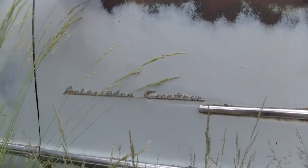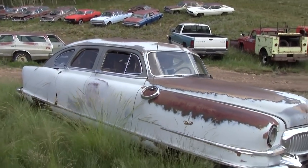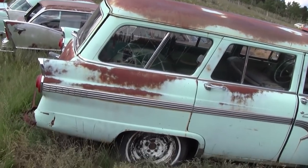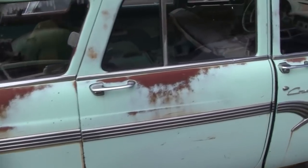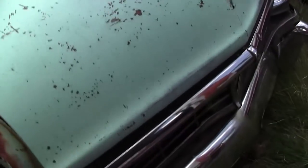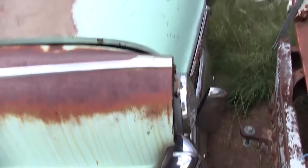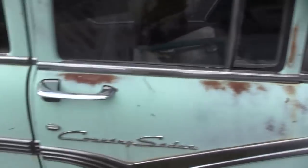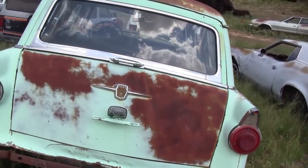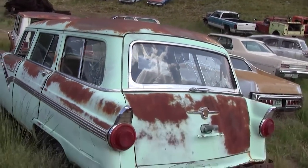Ambassador Custom. Well, here's a Ford Station Wagon — four-door Country Sedan, and it's a '56. Nice chrome on the front of that car. Somebody bought the rear bumper — for obvious reasons, it must have looked like the rest of the chrome. There's still a nice tailgate on that.